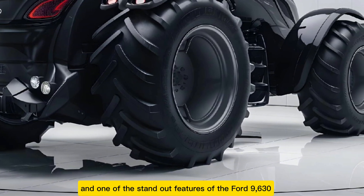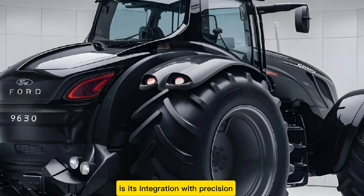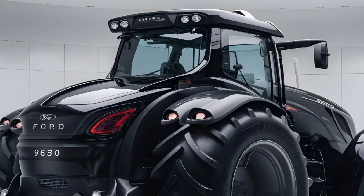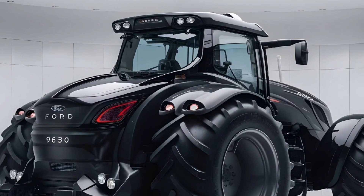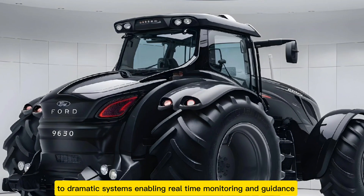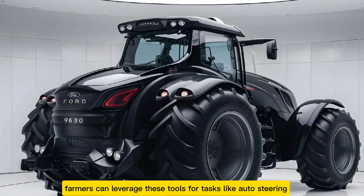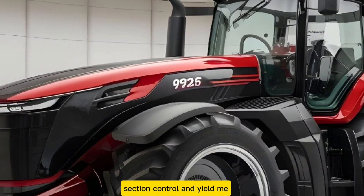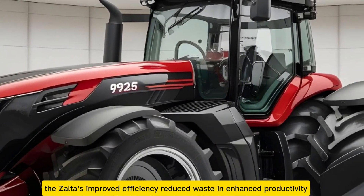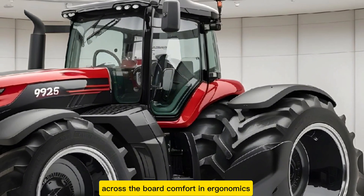One of the standout features of the Ford 9630 is its integration with precision agriculture technology. The tractor comes factory equipped with advanced GPS and telematics systems, enabling real-time monitoring and guidance. Farmers can leverage these tools for tasks like auto-steering, section control, and yield mapping, resulting in improved efficiency, reduced waste, and enhanced productivity across the board.